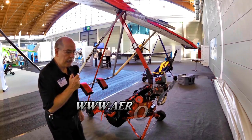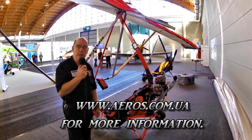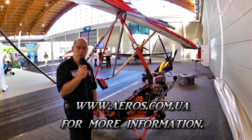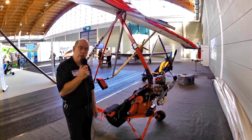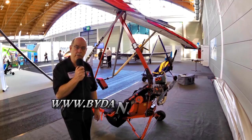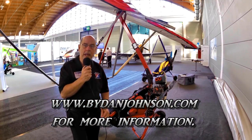Aeros is based in Kiev, Ukraine. They are one of the leaders in the hang glider community, producing wings that are very successful in competitions. The trike product is a newer product for the company, but obviously they've got it down pretty well — it looks very nice. And remember, this is the one that can pack up and go into a bag. Dan Johnson reporting here from Aero 2015.